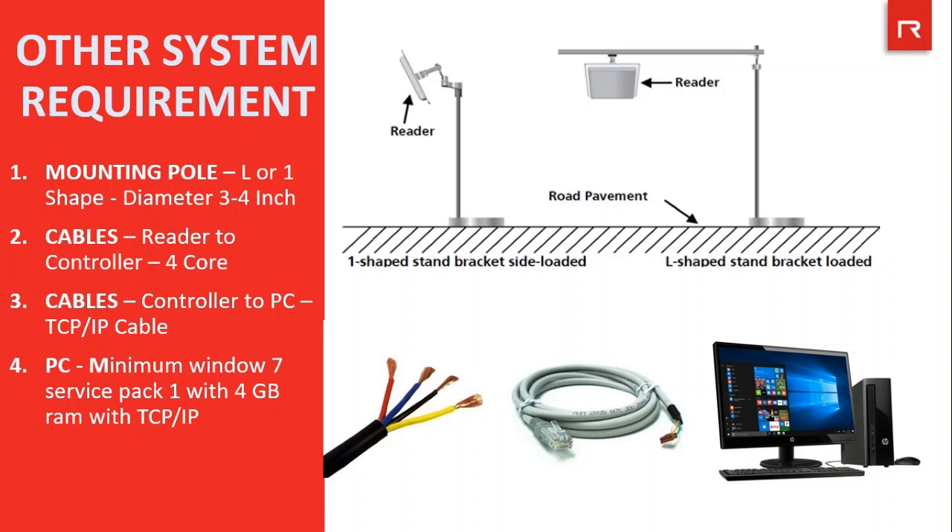To make the solution complete and working, some other components are also required. An L-shape or 1-shape reader mounting pole of 3 to 4 inch diameter is required, as per the boom barrier installed. A 4-core cable is needed to connect the reader to the controller. A TCP/IP cable is required for connecting the controller to the PC, along with one PC running minimum Windows 7 Service Pack 1 with 4 GB RAM and TCP/IP connectivity.